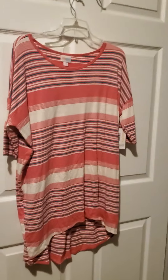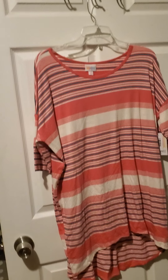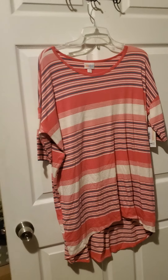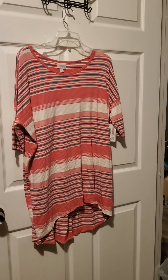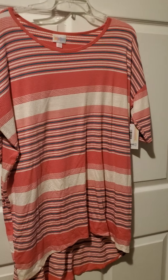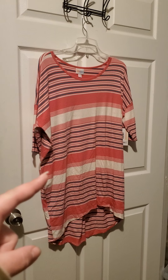Here we have number eighteen. Number eighteen is a beautiful knitted stretchy Irma in a size small. This lovely lace fits me and I wear a size 2X. It's very cute, very tunic length. Look at those colors — beautiful. Number eighteen.